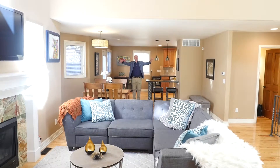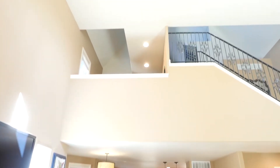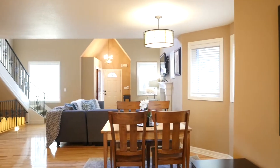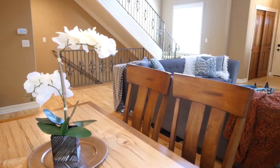Number one: wide open floor plan with soaring ceilings. Number two: a dreamy kitchen with granite counters, stainless steel appliances, and custom cabinetry.